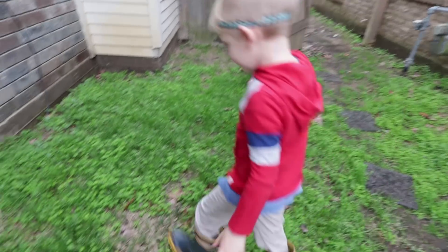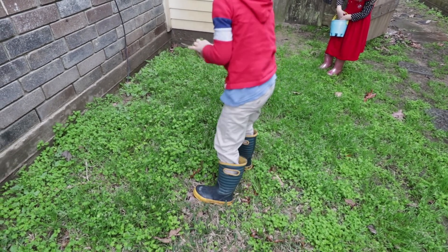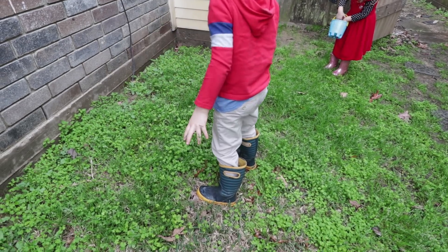This is fun. Can this be our homeschool? Yeah. And then we're going to learn what they're called.